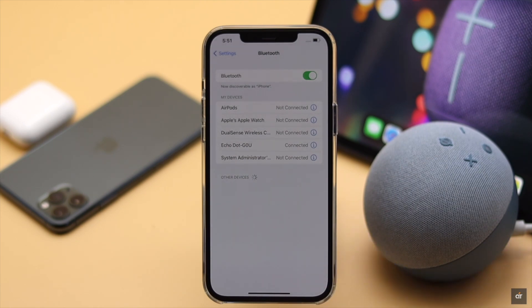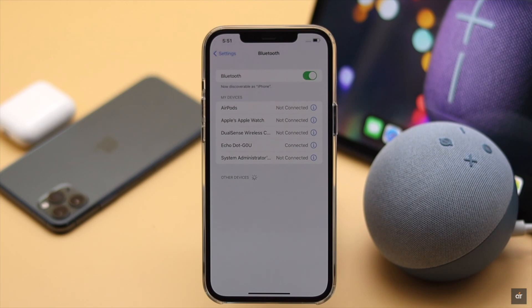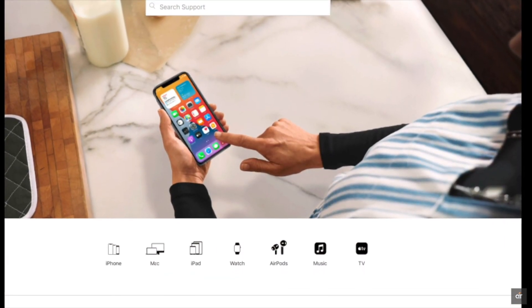These are the ways you can fix Bluetooth problems on iPhone 12, 12 mini, and 12 Pro Max running on iOS 15. But if they don't fix the issue, it could be a hardware problem such as a broken Bluetooth sensor, and you may need to take it to an Apple service center.